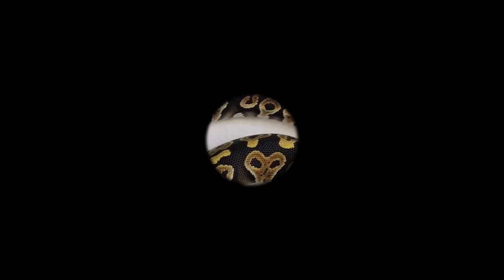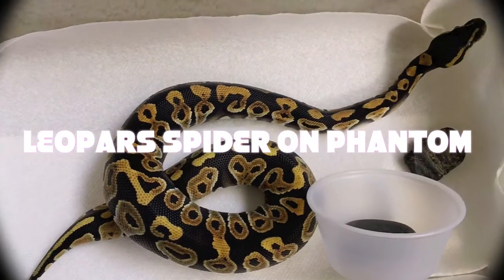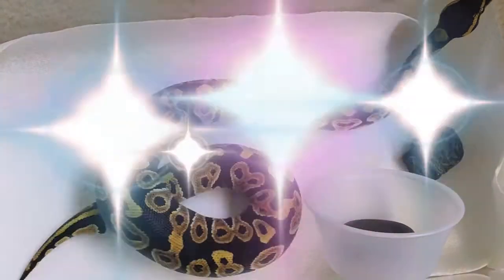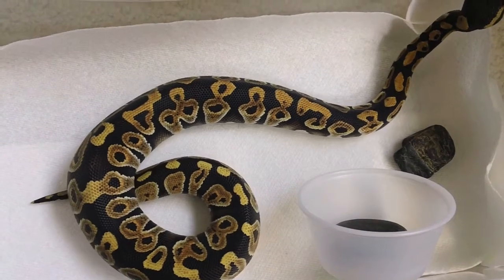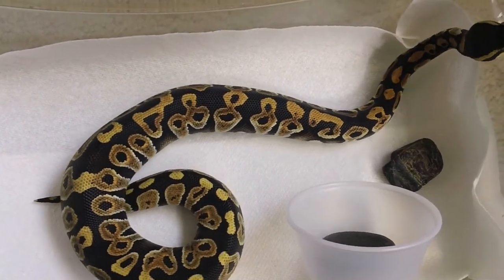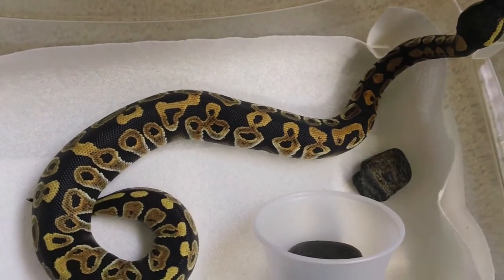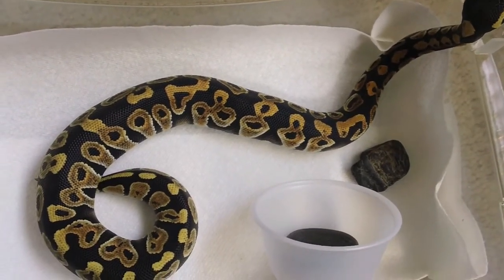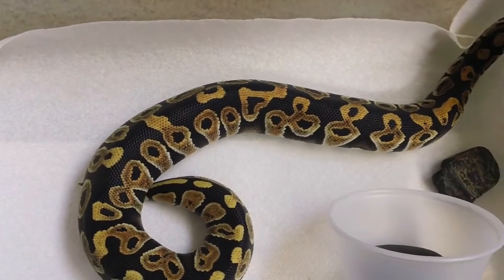Hello everybody. I have here another video — supposed to be a video of my new hatchlings, but they are all in shed right now. They are out of the eggs already, but they are in very deep shed, so I don't want to disturb them. In a few days I'm gonna make another video.